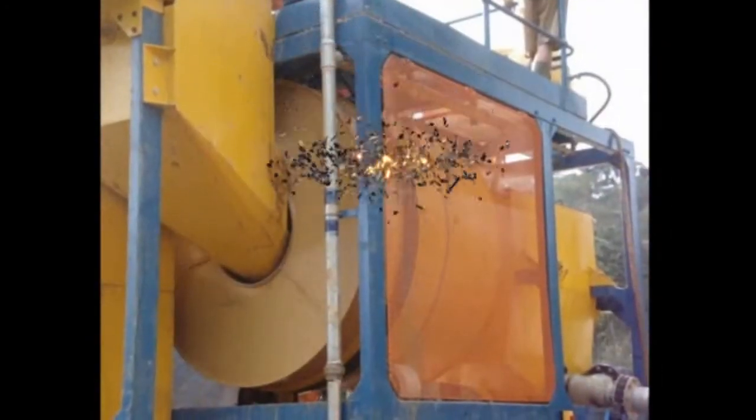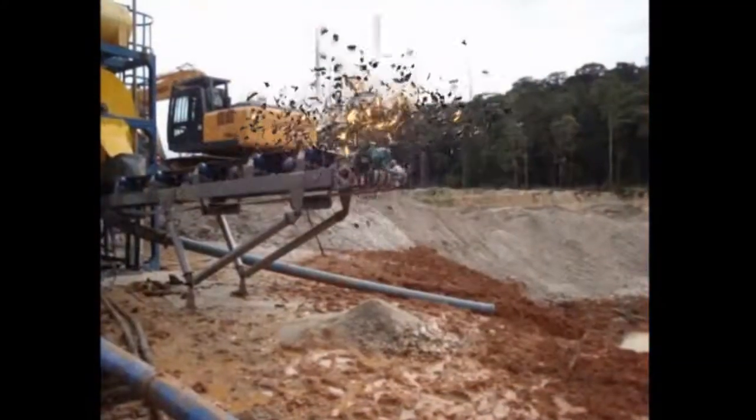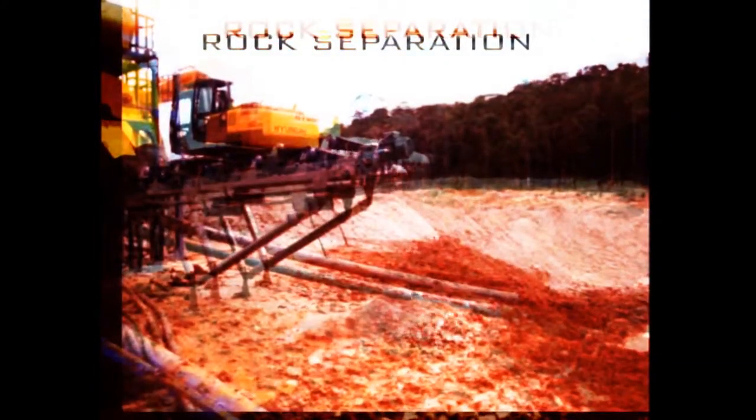Our scrubber has a greater diameter than is conventional, and hence imparts more energy for effective disintegration. The RG also has a built-in drum for effective washing. The rock from clay separation in the scrubber is second to none.